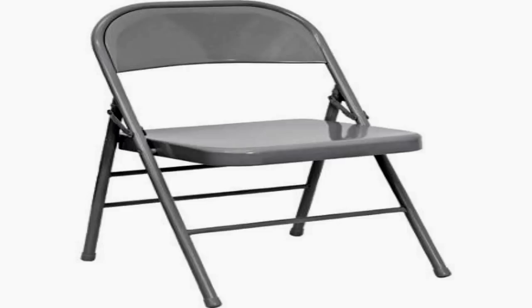SCP-2950 is a metal folding chair. SCP-2950's anomalous effect causes those who sit in it to experience elevated levels of comfort that do not correspond to chairs of similar composition and style. Individuals that sit in SCP-2950 report that they feel as if they need to sit in the chair constantly, and are often hostile when asked to leave their position.